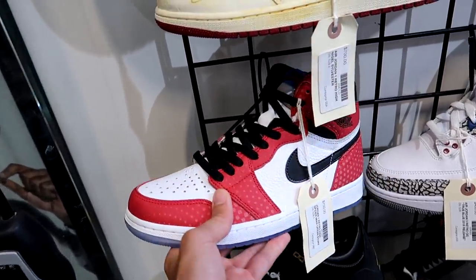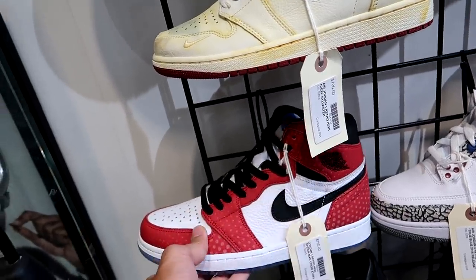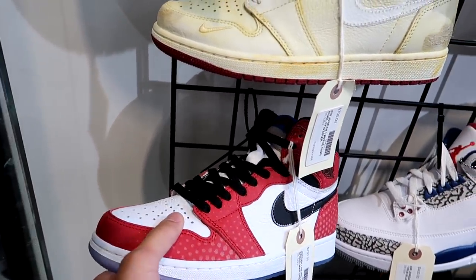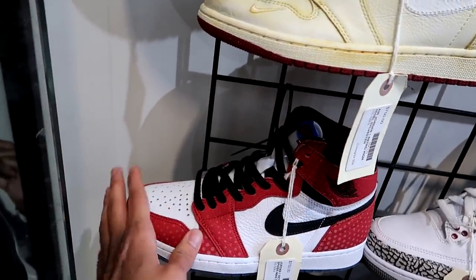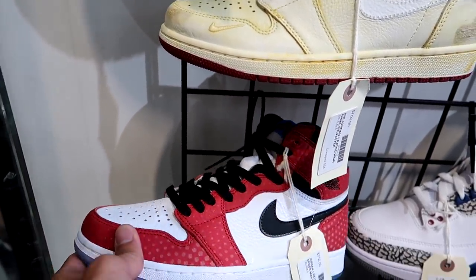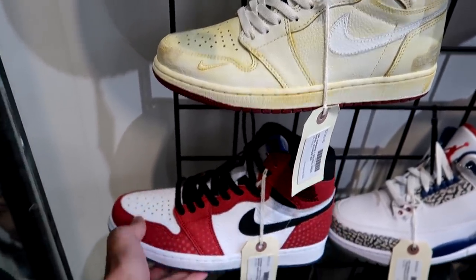The Origin or Spider-Man Chicago ones — I don't like them at all. They sort of remind me of chicken pox on a Chicago one. I prefer if they left the Chicago one alone for a while. The Bread ones are expected to come out this Black Friday.